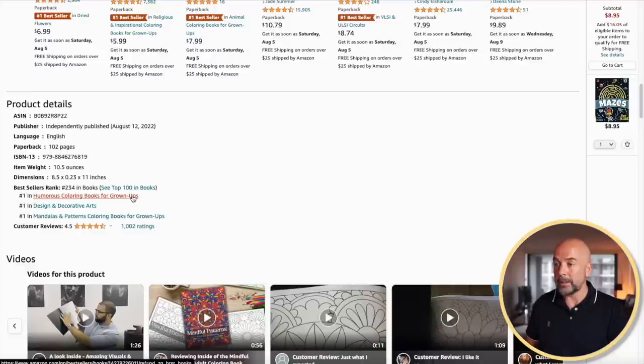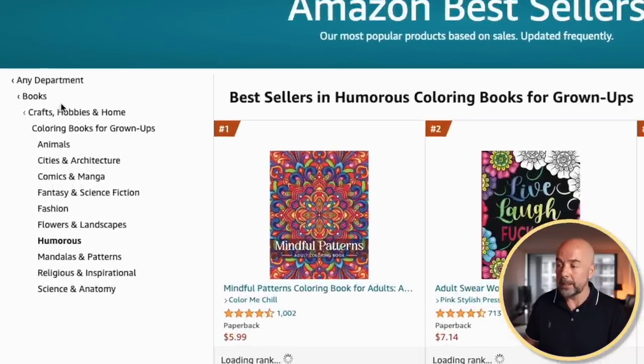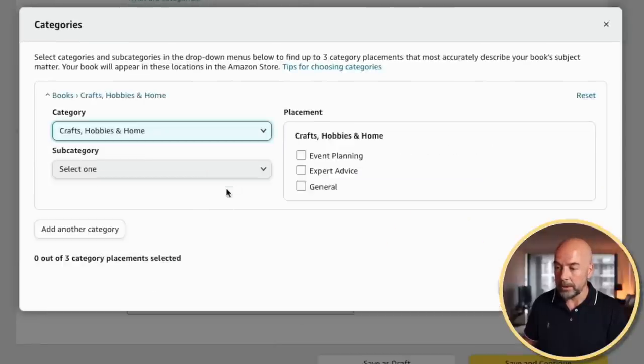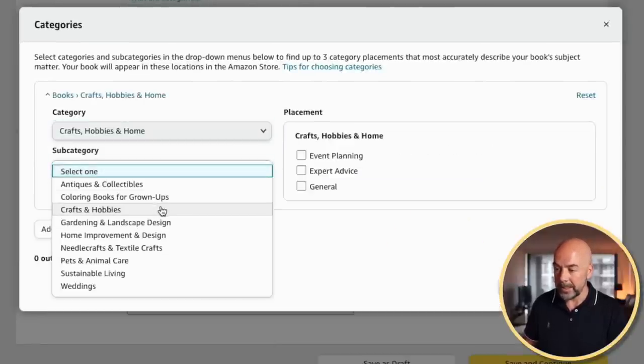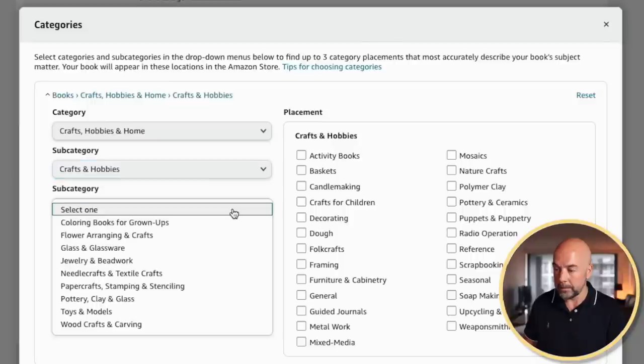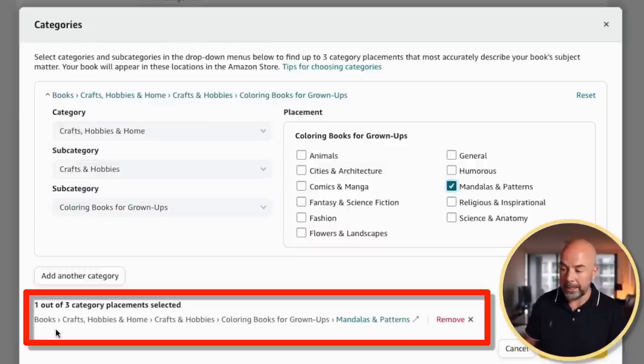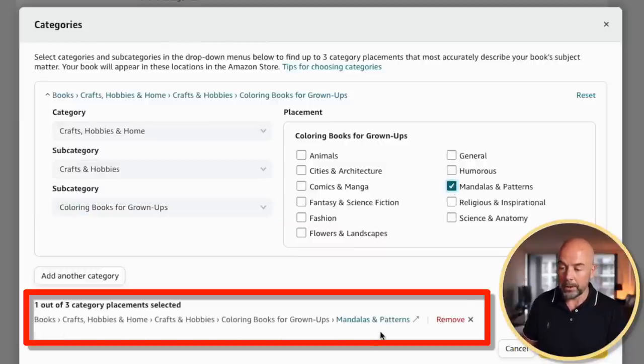You can click on one of those categories and on the left you will see the category and subcategories it's published in. For example, Books > Crafts, Hobbies and Home > Coloring Books for Grownups > Humorous. So you would go along, find Crafts, Hobbies and Home, then look at the subcategory Crafts and Hobbies, under subcategory Coloring Books for Grownups, and then pick Humorous or in this case Mandalas and Patterns. You'll then see which category your book is going to be listed in.